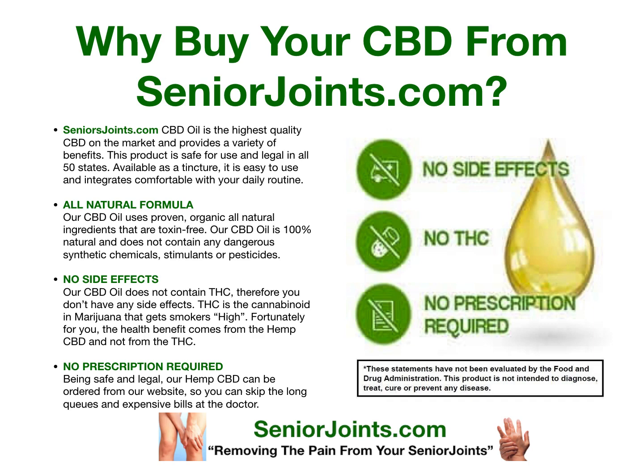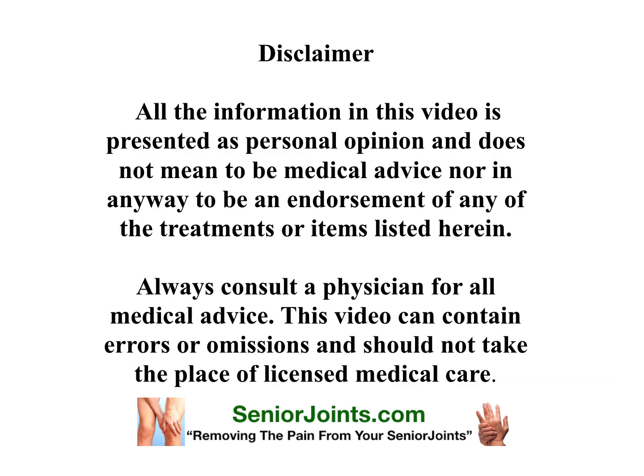These statements have not been evaluated by the Food and Drug Administration. This product is not intended to diagnose, treat, cure, or prevent any disease. All the information that the video has presented is personal opinion and does not mean to be medical advice, nor in any way to be an endorsement of any of the treatments and items listed herein. Always consult a physician for all medical advice.